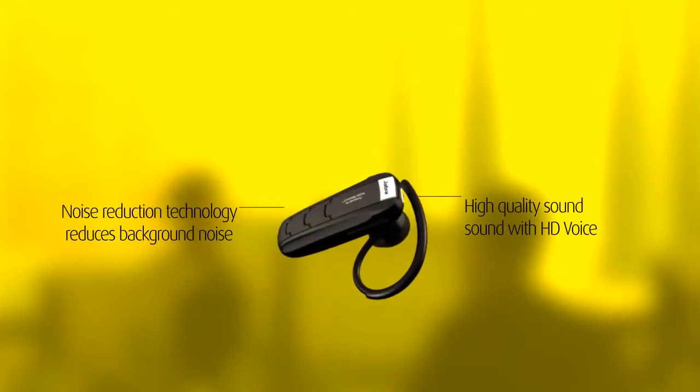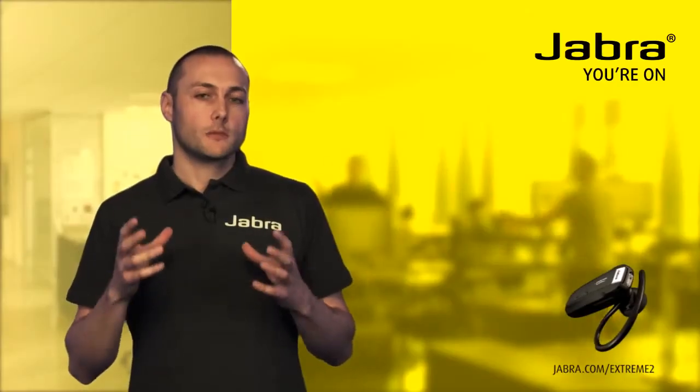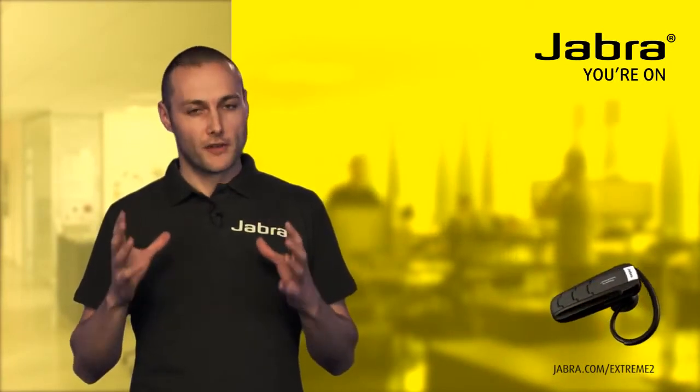At the same time the headset is equipped with what we call HD voice technology, which basically means that your voice comes through with amazing clarity and you really get the feeling that you're talking face to face.